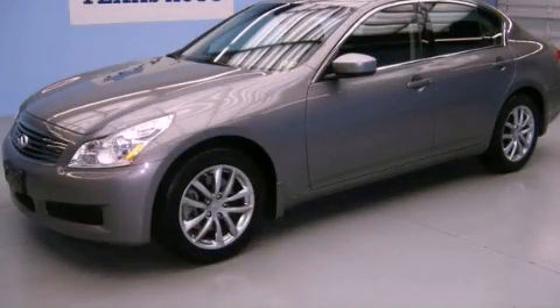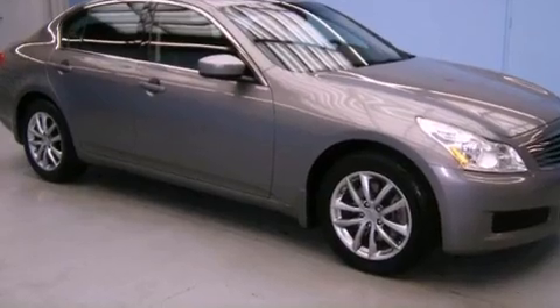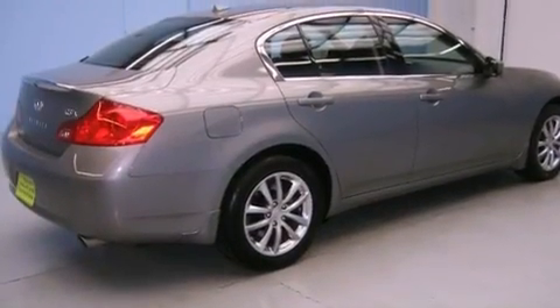This is a 2009 Infiniti G37 luxury that accelerates. It features a 3.7-liter six-cylinder engine and an automatic transmission.